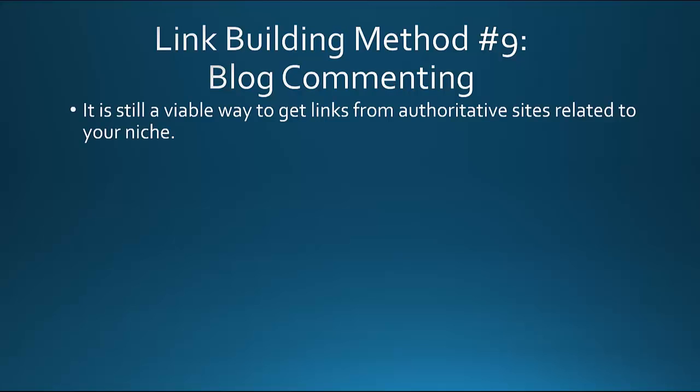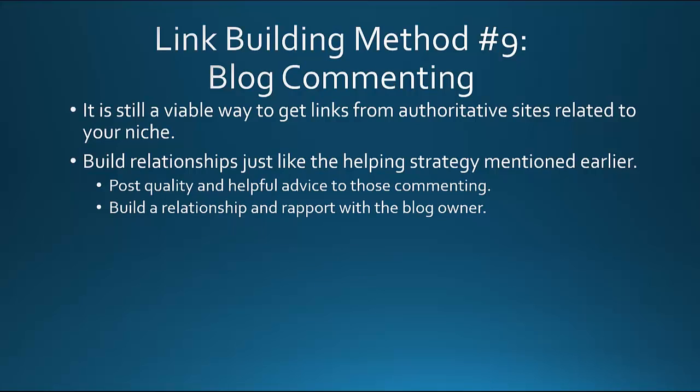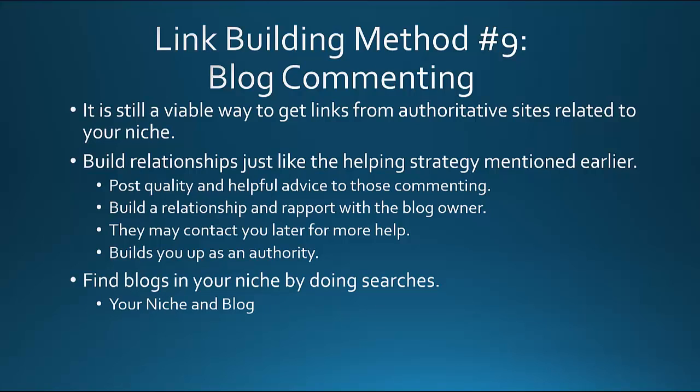Blog commenting is another link building method. It's still a viable way to get links from authoritative sites related to your niche. It's not about spamming blogs anymore, but it's a great spot to build relationships. Post quality and helpful advice in the comments, build a rapport with the blog owner, and they'll be likely to approve further comments. Find blogs in your niche by doing searches — for example, 'golf blog' or 'golf blogs', trying both plural and non-plural forms.